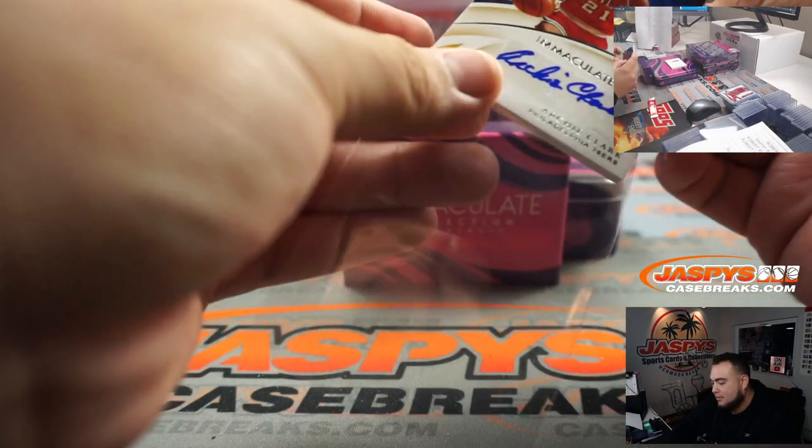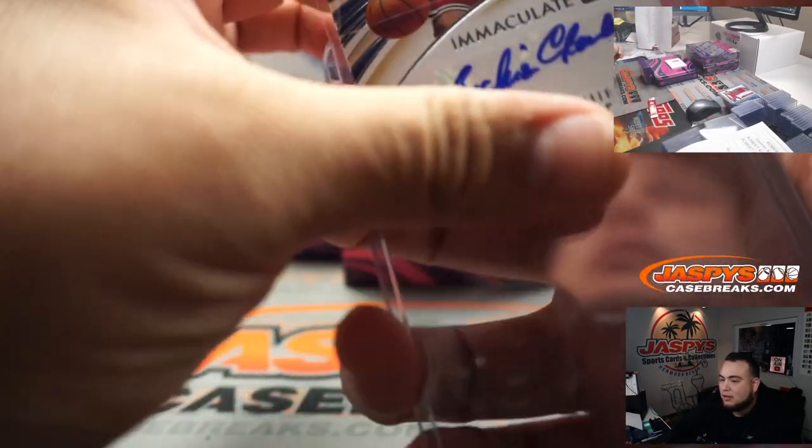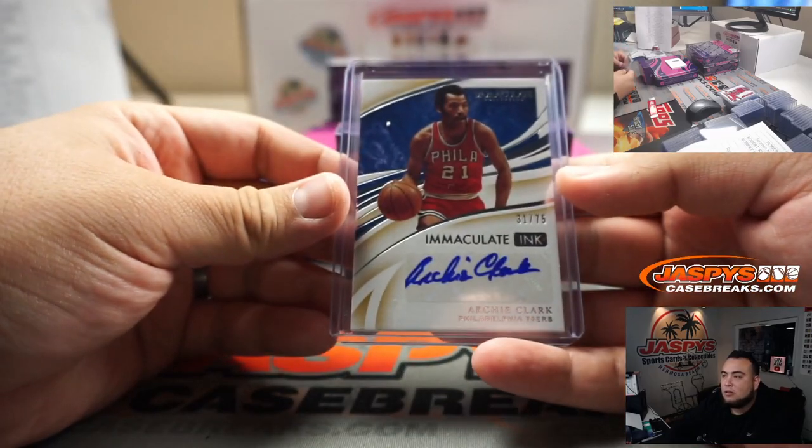Archie Clark, out of 75, for the Philadelphia 76ers. RMB one — that's So Men.